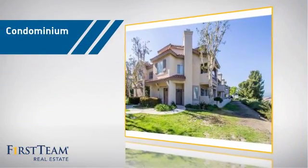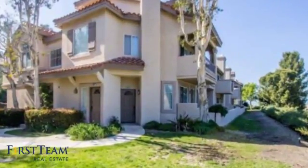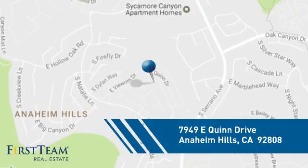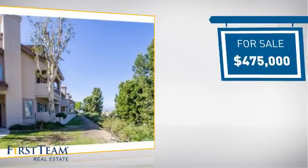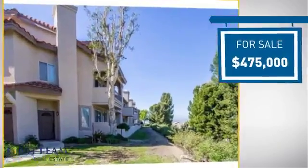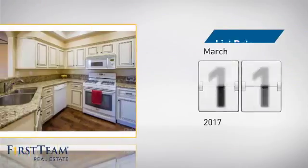This condominium is a great choice for those who want the privacy and easy maintenance of condo living, and it's located in this area. Currently listed at $475,000, it just went on the market this month.